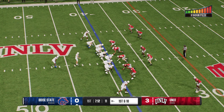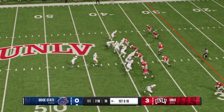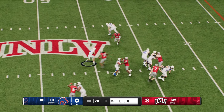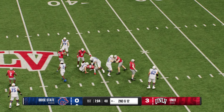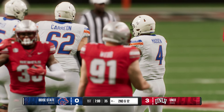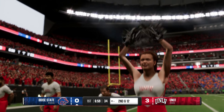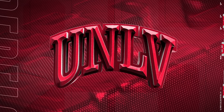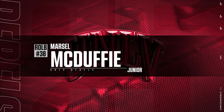The Broncos have first and ten. Off the play fake, looking to throw — quarterback escapes the pocket, on the move, but can't find a receiver and he's brought down. I like how this defense is bringing pressure from all over the field — that's the key in putting together a good defensive strategy. On this play it came from the outside linebacker, and he gets to the quarterback.